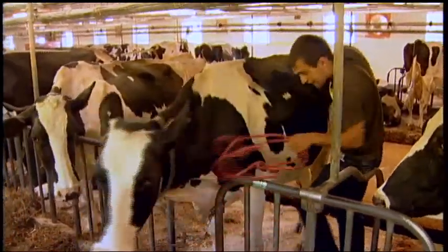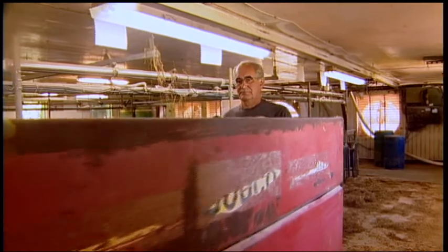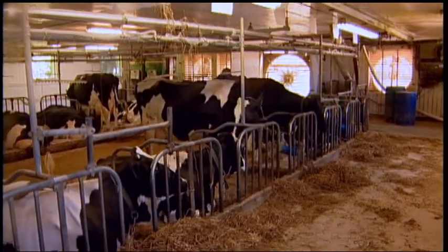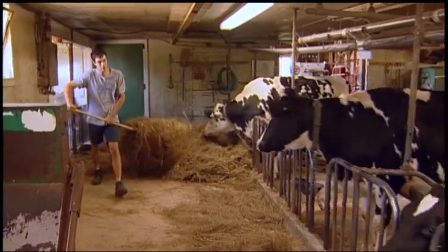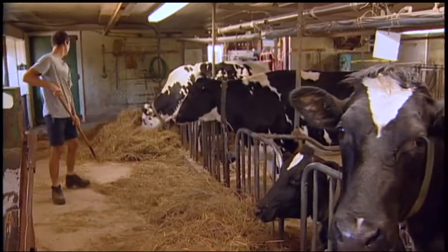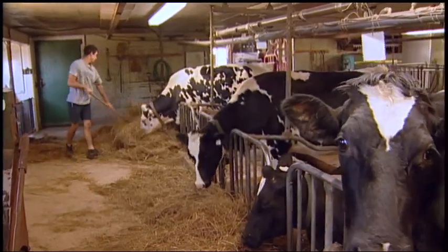This farm family has found that practices that save them time and money can also be good for the environment and their cows. With their local agri-environmental club, Anita and Rock set up trials in their fields that help control erosion, improve soil fertility and feed quality, and encourage biodiversity.